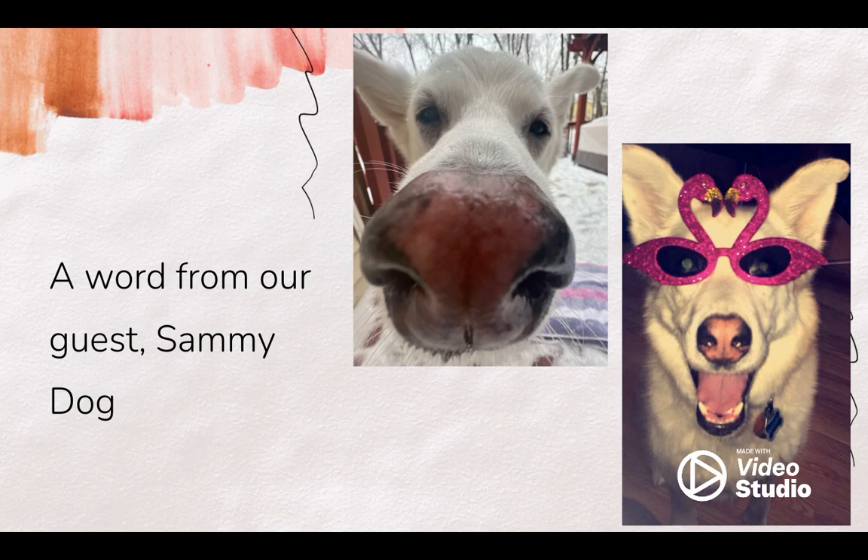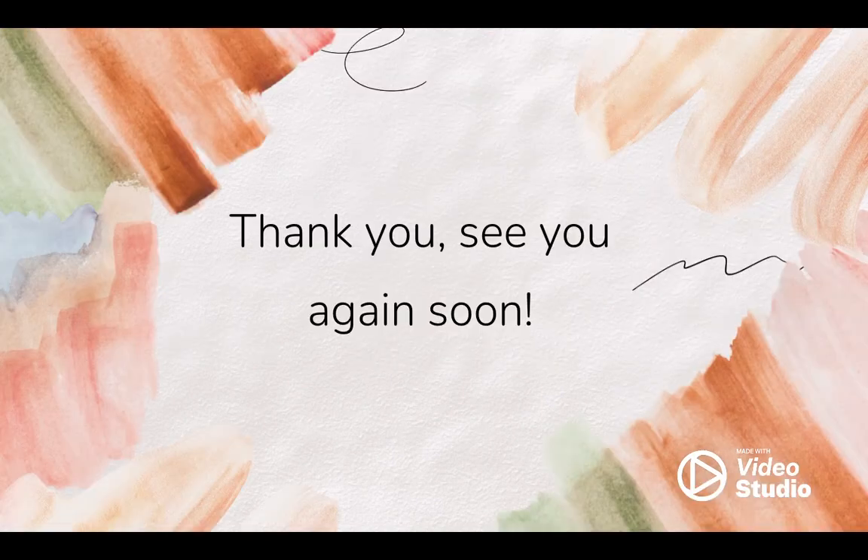He is never this positive with his art reviews. He said he enjoys the colors and the sharp shadows, and he also enjoys when hand and foot proportions look semi-realistic. Sammy recommends that you look at this piece and spend time finding Easter eggs like he did. Thank you so much for listening to this art talk. We'll see you again soon.